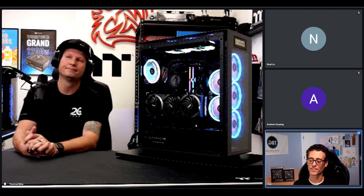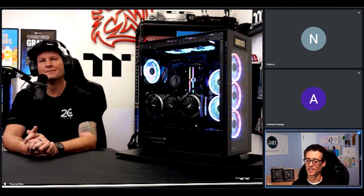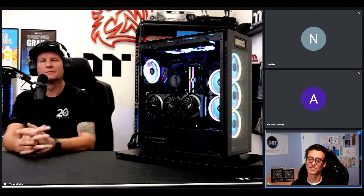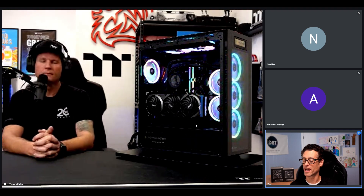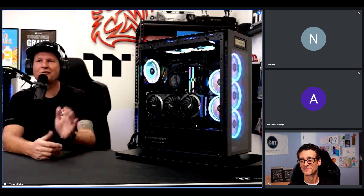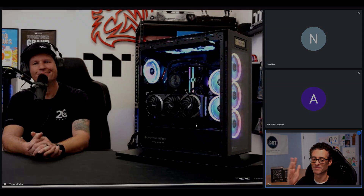Thanks again for your time — my viewers will have a lot of comments, so I'll shoot you a link to the video when it's live so you can monitor the feedback. Thanks again so much. Look forward to your comments and appreciate all the feedback. Until next time.